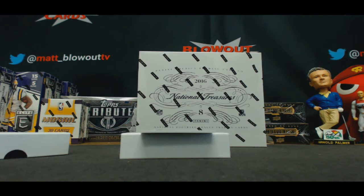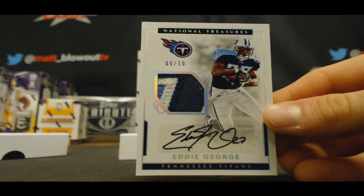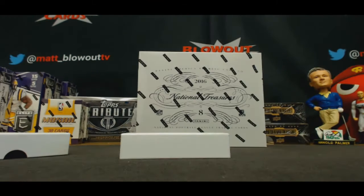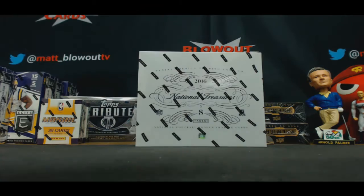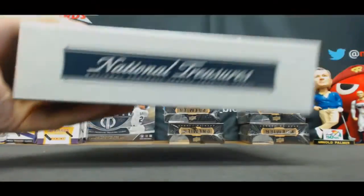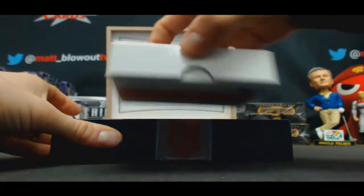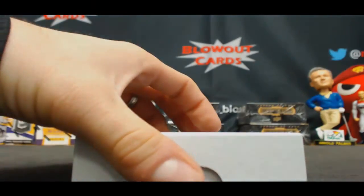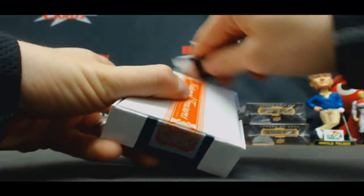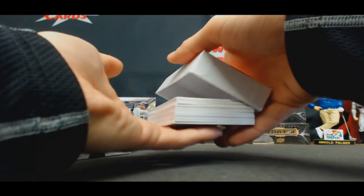And still a nice-looking card. Number 9 of 10, three-color patch autograph, Eddie George. Eddie George has a pretty big following. Some of his low-numbered, crazy stuff's worth some serious cash.